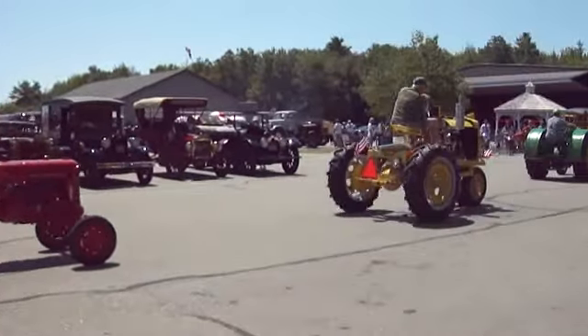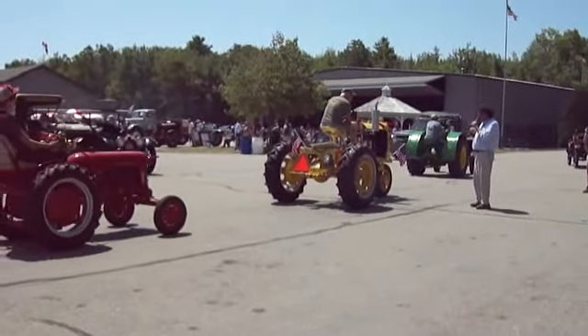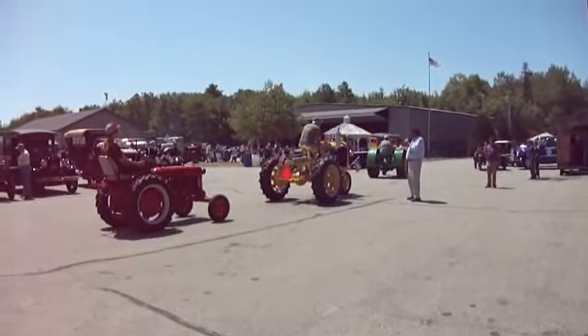This is a rare tractor — it's a Buckeye. It's kind of a unique, educational piece. These were manufactured... oh, it's homemade!